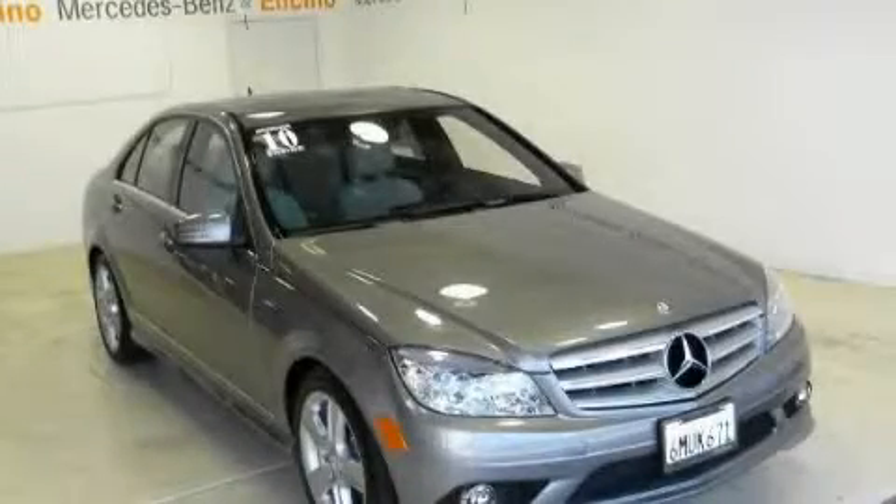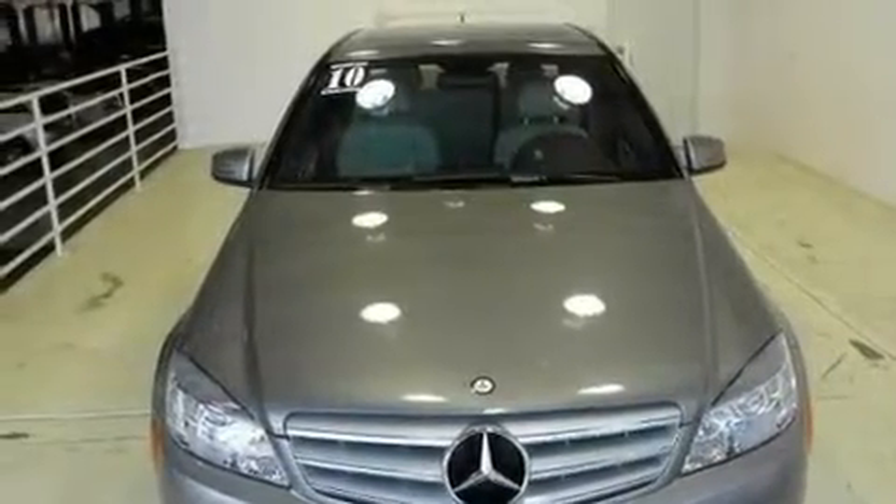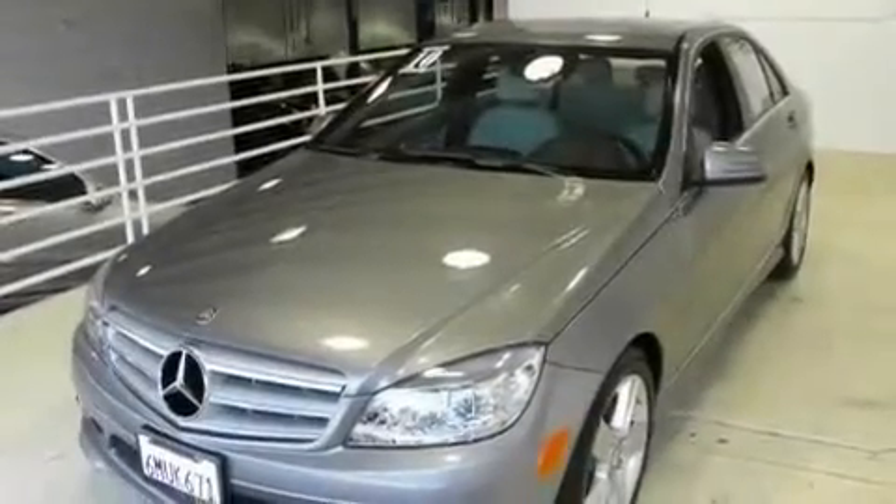This is a 2010 Mercedes-Benz C-Class, a luxurious package designed with the finest elements in mind. It has a 3.0-liter six-cylinder engine and an automatic transmission.